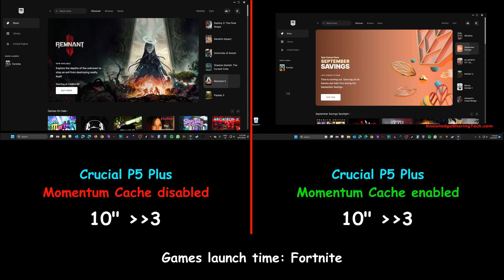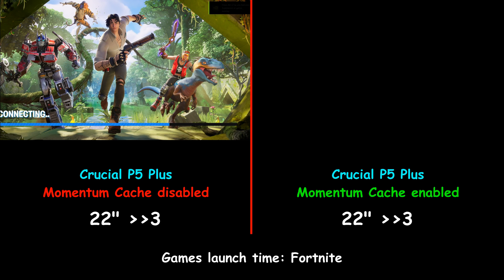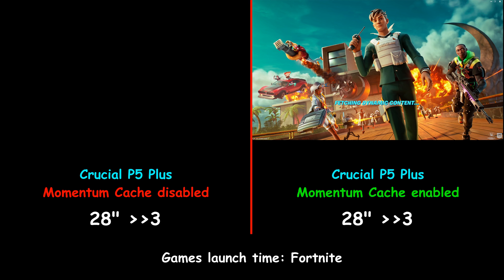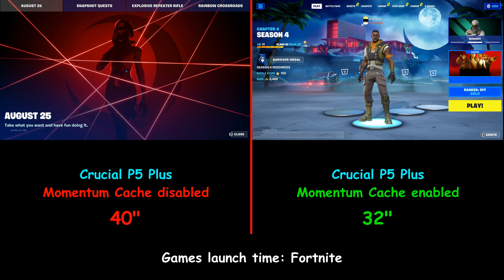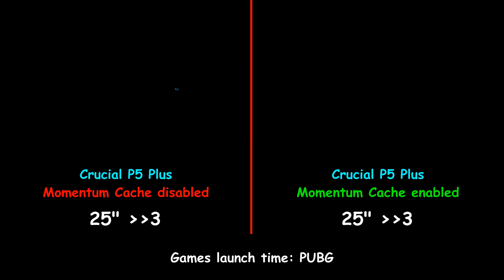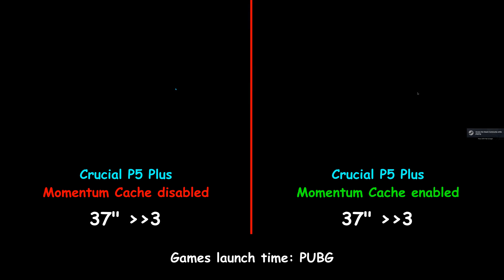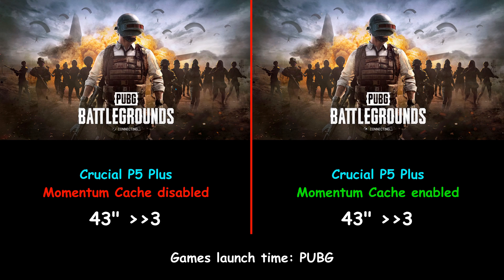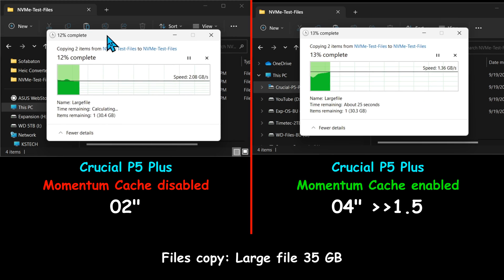I'm starting the tests by launching games. First up is Fortnite, a very heavy game. The Crucial P5 Plus was much faster with Momentum Cache enabled — eight seconds faster. The second game I tested is PUBG, also a heavy game. Here too, the drive with Momentum Cache enabled was faster, but the margin was much smaller — only two seconds faster.